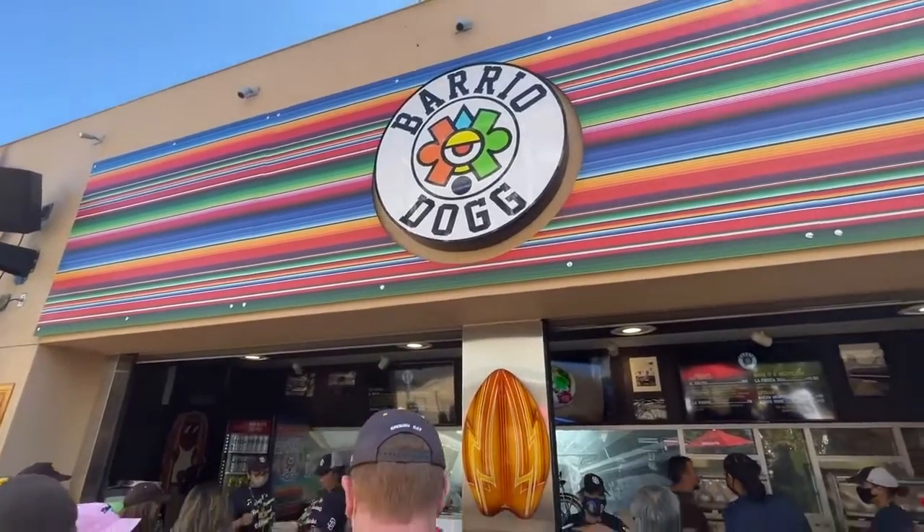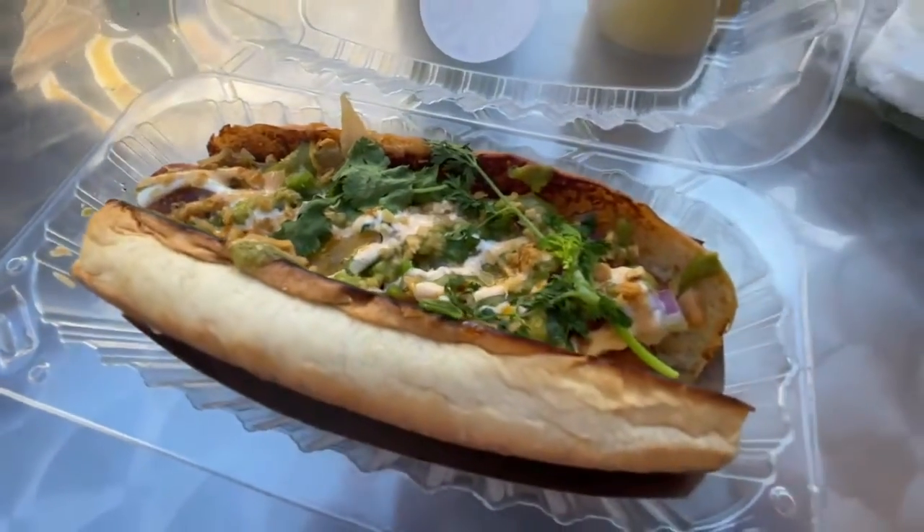In this video, we check out the best ballpark eats around Petco Park, next on Jaycation.